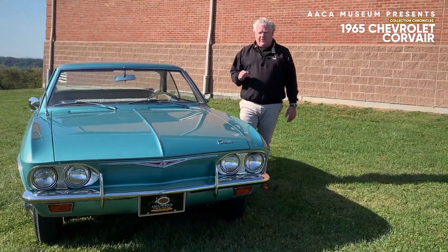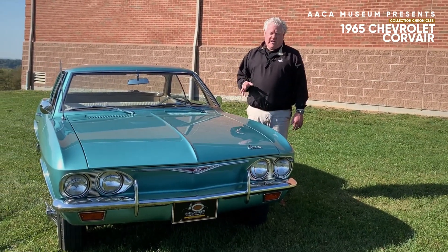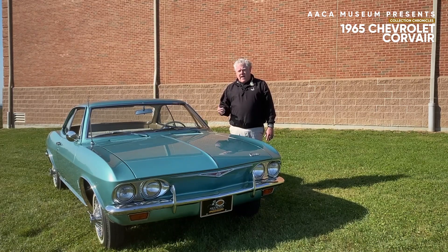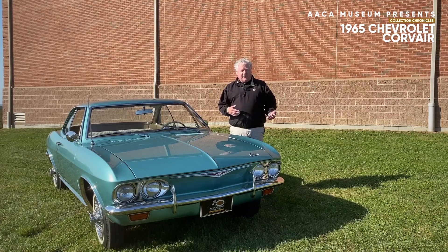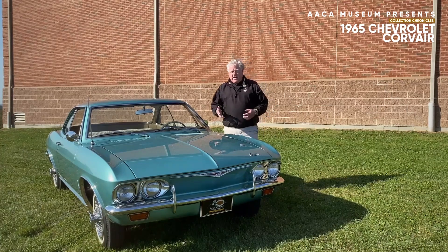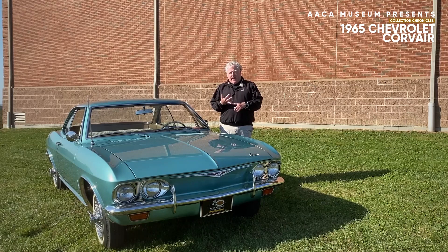1960 was a very important and pivotal year in the automobile industry in Detroit because the manufacturers all announced a compact car. Studebaker actually began in 1959, the year before, with the compact Lark. But 1960 was very important because Chevrolet introduced the Corvair, Ford introduced the Falcon, and Chrysler introduced the Valiant.